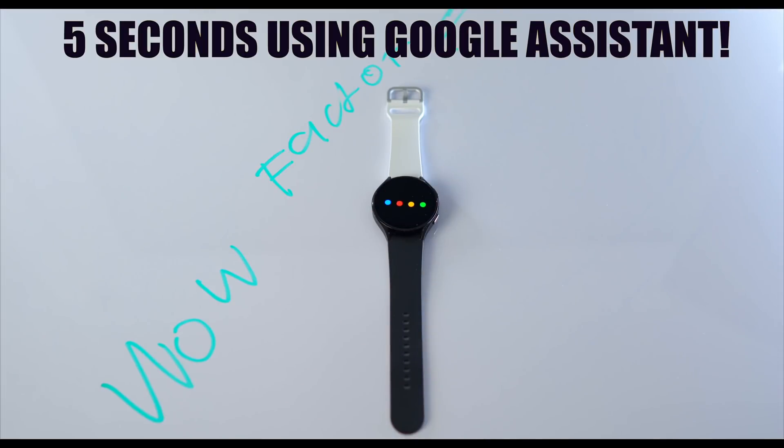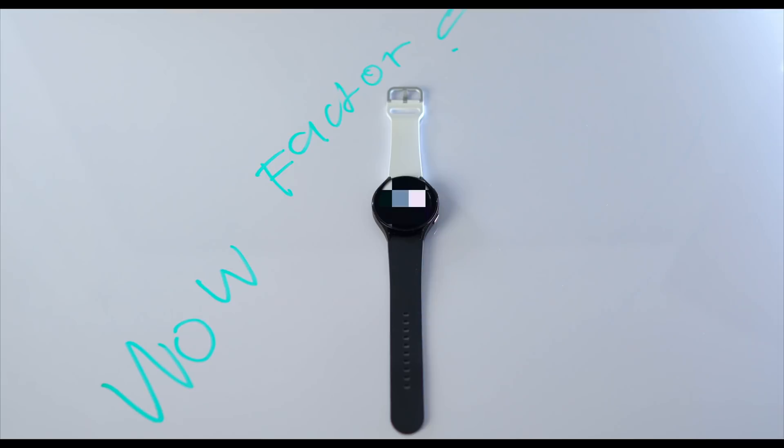The more autonomy I have with this watch, the more useful it is to me — and that brings me to the bonus hack for you.